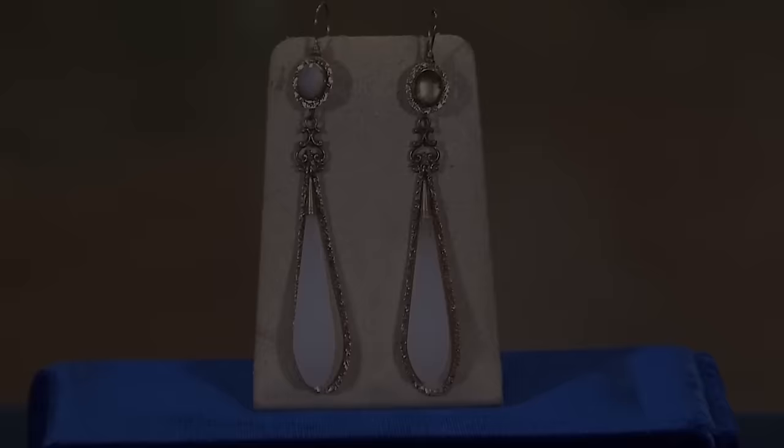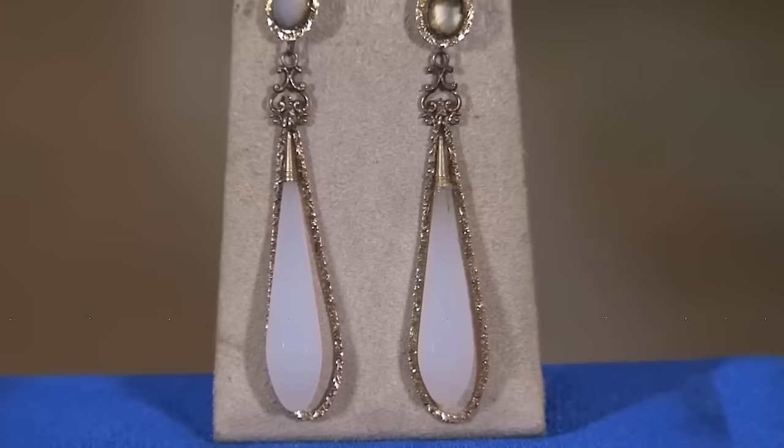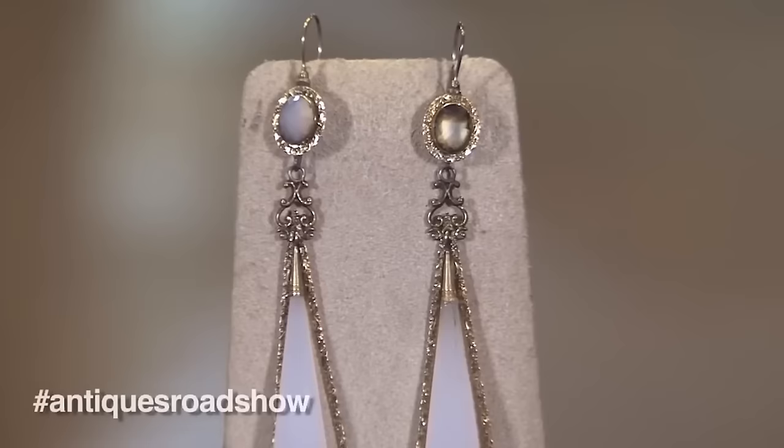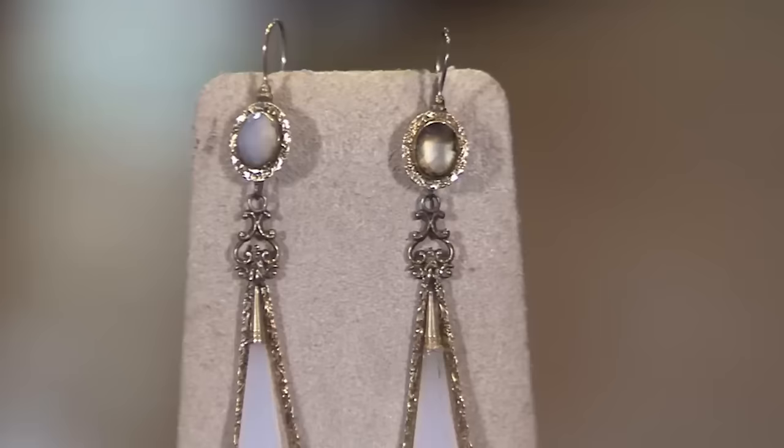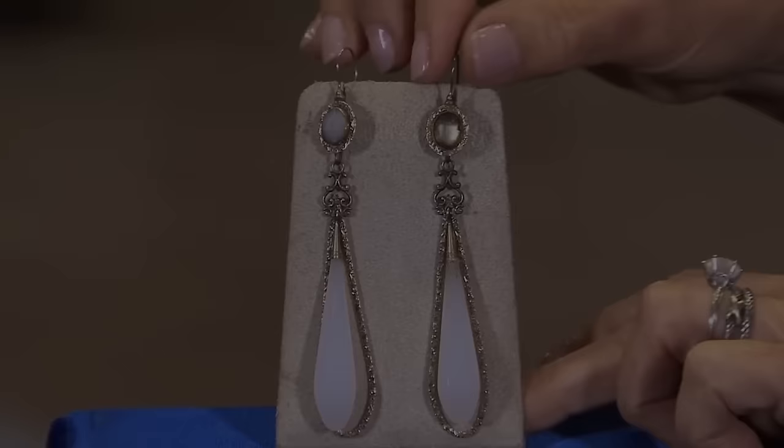The guest inherited these beautiful Victorian-era earrings from her great aunt and didn't know what stones were in them. The appraiser revealed the earrings were British and made of chased gold, with stones made of chalcedony dating back to the mid-1800s — making the stones actually pre-Victorian. The appraiser identified them as day-and-night earrings, perfect for different fashionable occasions. The only slight problem is that they were clearly repaired at some point. The appraiser valued the earrings at $1,500, but if repaired again they could rise to $3,000.